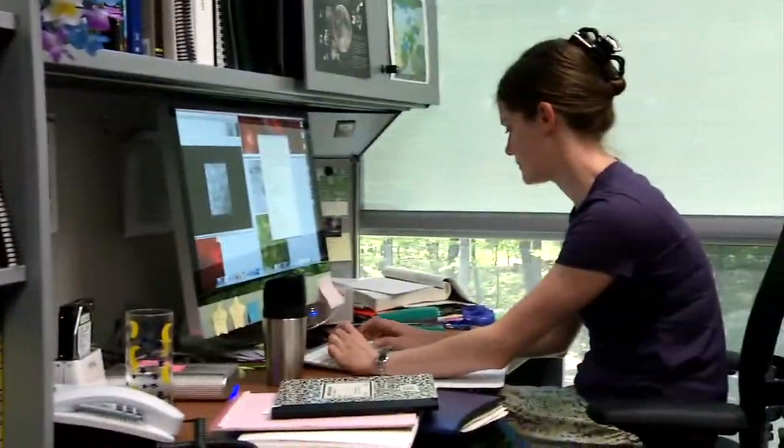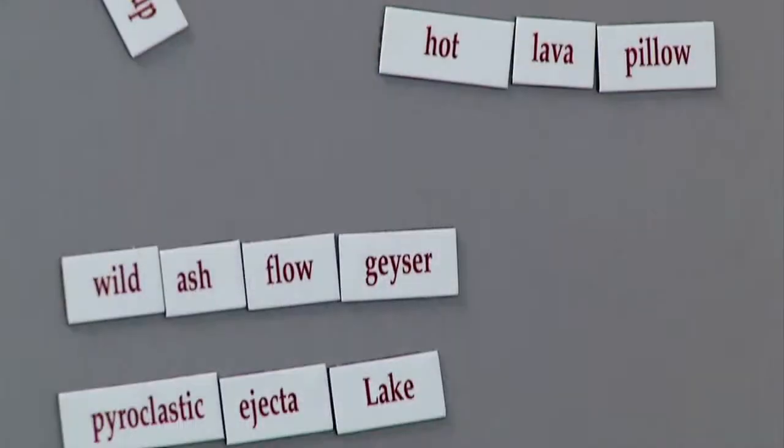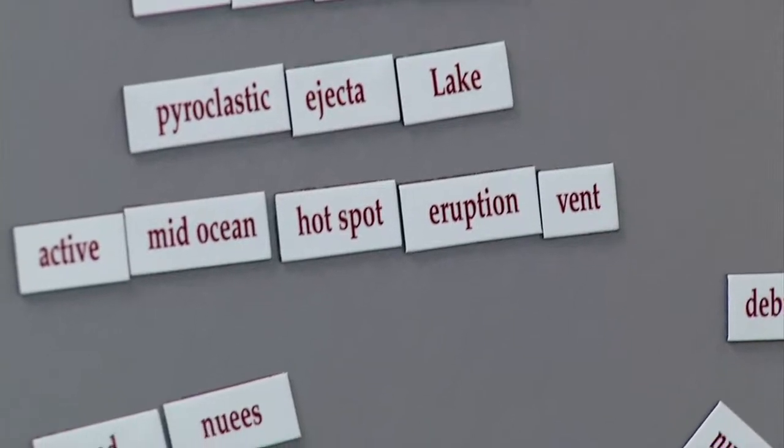My name is Lynn Carter. I'm a research space scientist and I work with the planetary geodynamics group here at Goddard. I study the geology of planetary surfaces — the Earth, Moon, Mars, Venus.